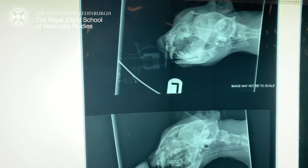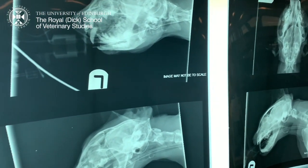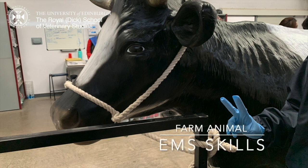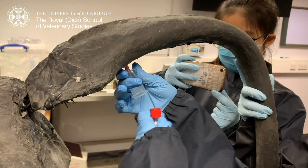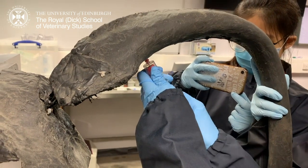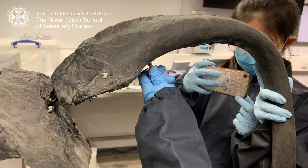We also looked at some x-rays and tried to make diagnoses with them. Extramural studies allows us to gain practical experience in different aspects of the veterinary industry. To prepare us for that, the vet school has organised these EMS classes for us to practice different husbandry and clinical skills that are useful in placements.